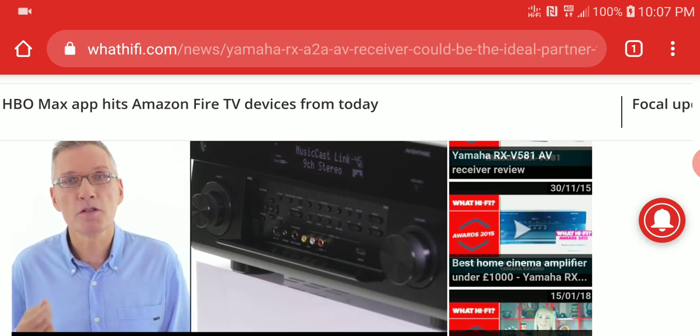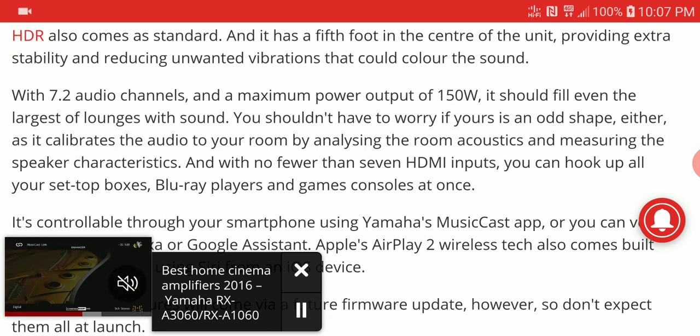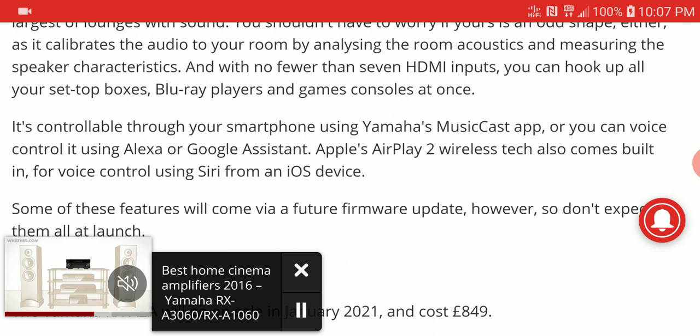You get upmixes and all that available on it, so you can get better surround channel performance. It also has several HDMI inputs, so you can hook up all your Xbox, Blu-ray players, and other devices.